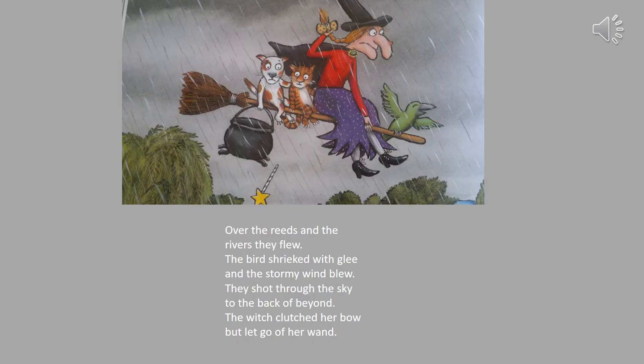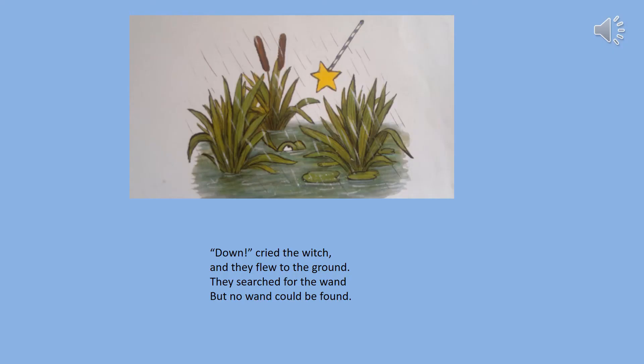Over the reeds and the rivers they flew, the bird screeched with glee and the stormy wind blew. They shot through the sky to the back of beyond. The witch clutched her bow but let go of her wand. Down cried the witch and they flew to the ground. They searched for the wand but no wand could be found.